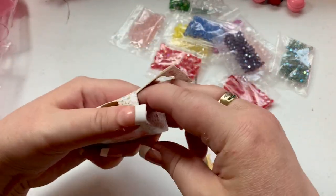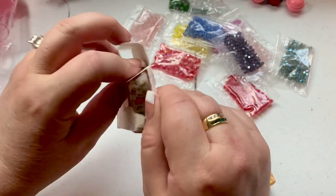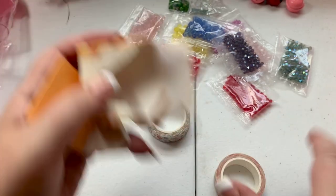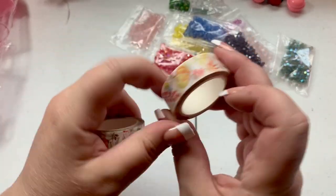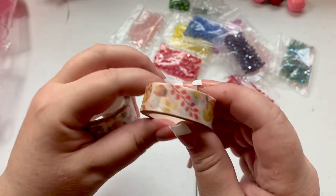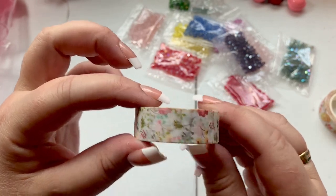AliExpress has the cutest washi tape. I have a ton of it at work and I just like to look at it, but I do use it on my plan block where I make my weekly plans for students. I kind of decorate my manual lesson plan. I purchased this one — it has all the fall motifs with pumpkins and fall colors. This one has flowers.